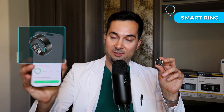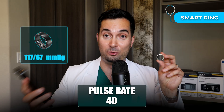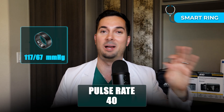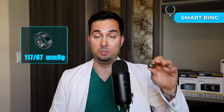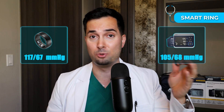Step three: the smart ring. It works with the same idea, using optical sensors. From the experiment, my blood pressure reading was 117 over 67, and a pulse of 40 — a very, very low pulse, which is incorrect because my pulse is always about 85. So firstly, the pulse is massively incorrect and dangerously low. And my actual blood pressure using the A&D Medical blood pressure monitor was 105 over 68. The smart ring has overestimated my blood pressure — so again, not accurate.